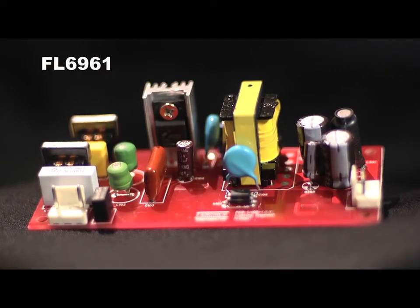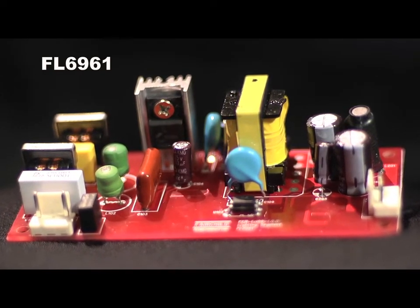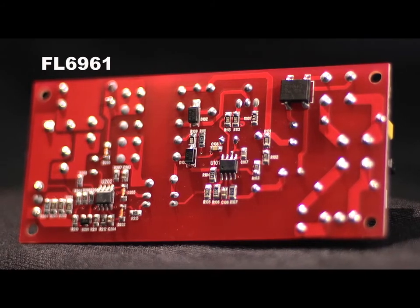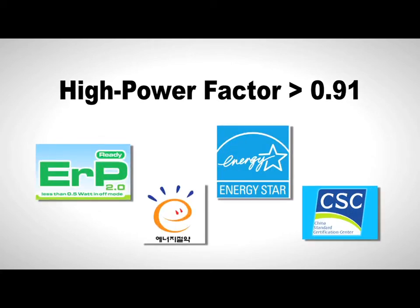Fairchild's solution: a simple CRM PFC controller for single stage flyback designs. Take a look at this board — this is a Fairchild demo board using the FL-6961 operating in critical conduction mode, CRM. Fairchild provides space savings by integrating features, thus reducing component count. The single stage PFC flyback technology achieves high power factor greater than 0.91, meeting global energy requirements for solid state lighting luminaries and Class C THD.